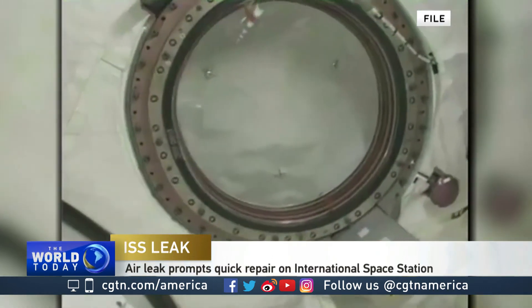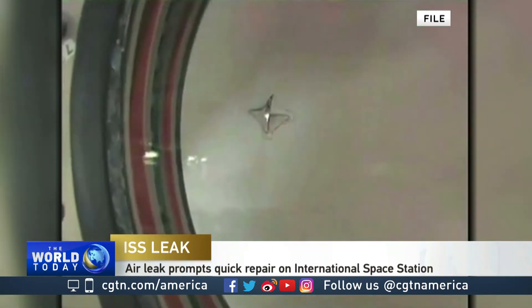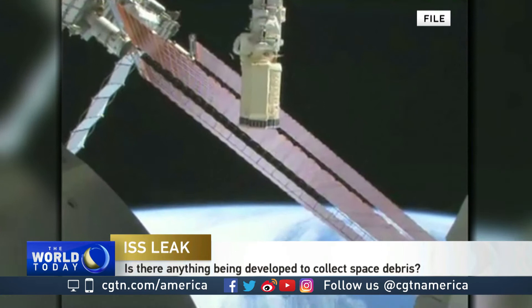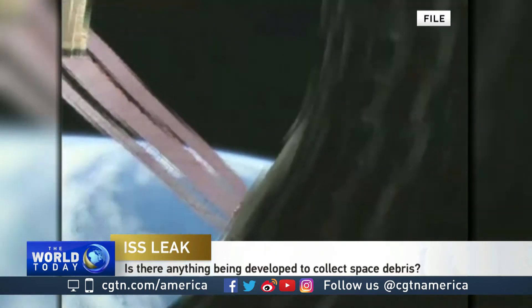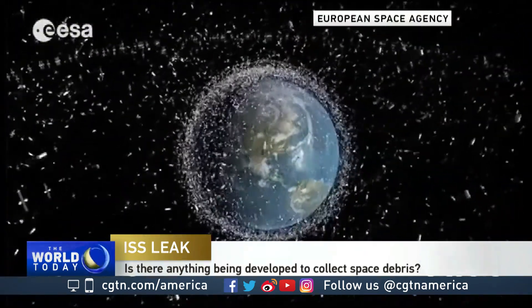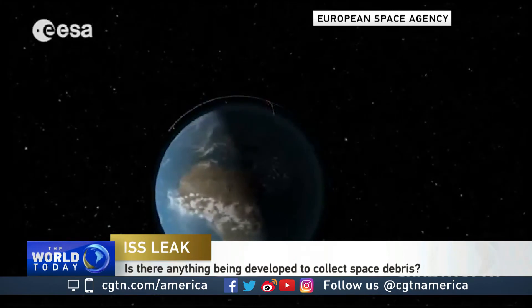Let's talk about the larger issue of space junk. There are millions of objects potentially in low Earth orbit and other orbital regimes. About 23,000 of them are believed to be bigger than a softball, and those are the objects big enough to be tracked by radar. But there are innumerable smaller pieces of metal and pieces of paint that come off old satellites and old rockets that are impossible to track right now. You never know when they're going to come your way.